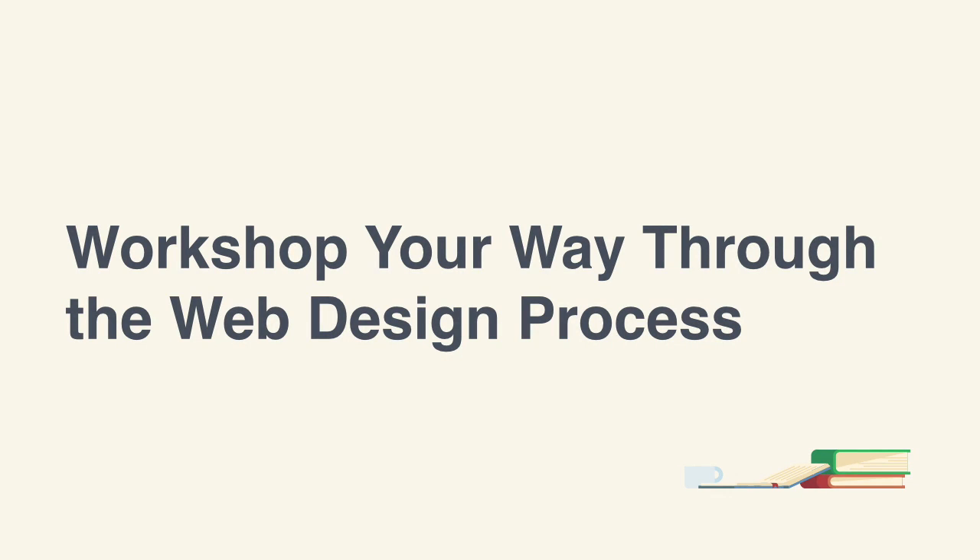Hi folks and welcome to our course on workshopping your way through the web design process. In this video we're going to look at how to workshop your initial kickoff meeting. But before we get into that, let's begin with a fundamental question: what's so great about running a workshop?